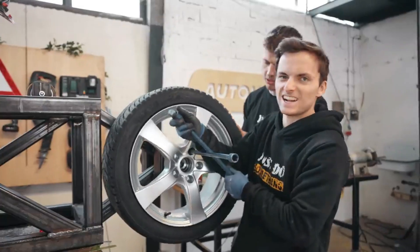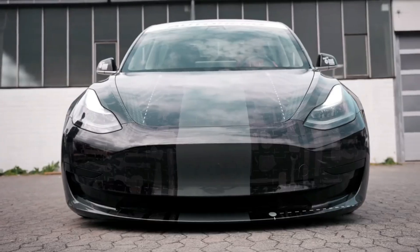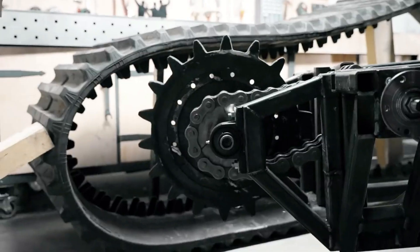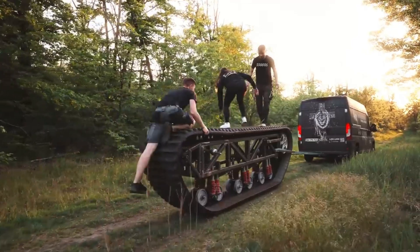This approach differs from a similar Canadian project where the tracks were smaller and only replaced the rear wheels. The total weight of the Tesla also increased to about 13,230 pounds. The vehicle was sourced from an online used car store, with the cheeky ad closing by inviting Elon Musk for a ride.